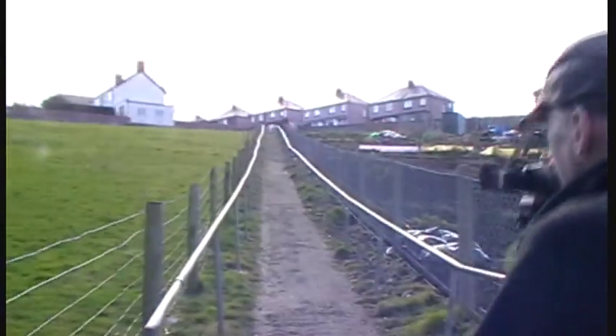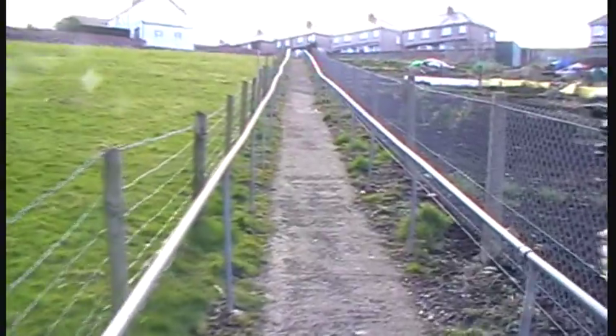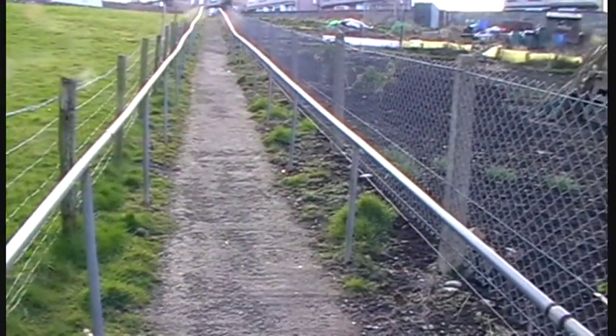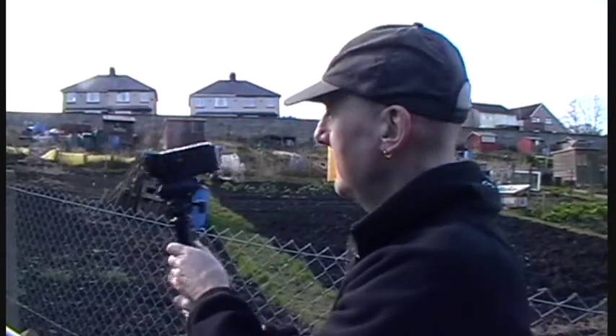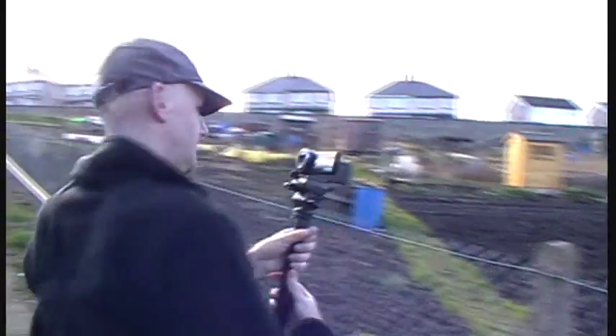Anyway, this is Glass Meadows, and as kids we used to get a piece of Formica — about two foot square, something like that — and sit on it at the top of Glass Meadows there. We used to come down here, probably about 50 miles an hour, something like that. It was mad, you know — a kid of about seven, on a piece of two-by-two Formica going about 50 miles an hour. Bloody mad. Amazing, the things we used to do.